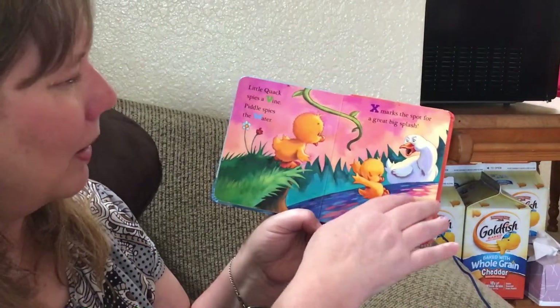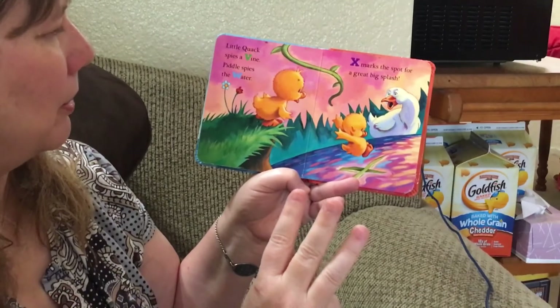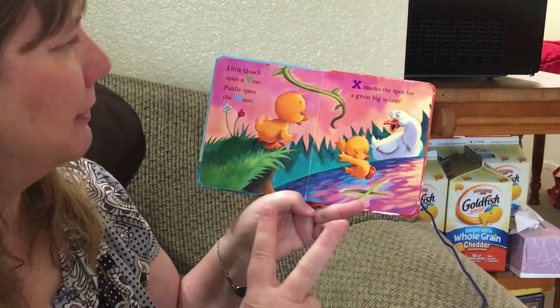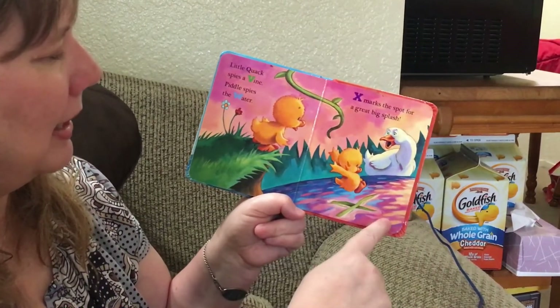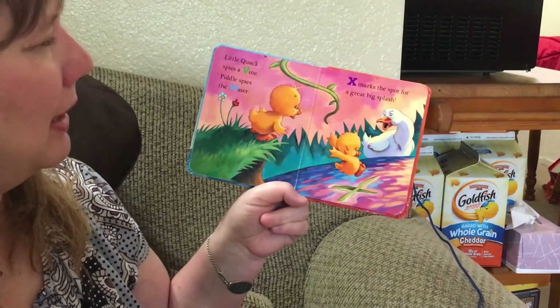Little Quack spies a vine — V. And Piddle spies the water. There's the water — water starts with W. W says wuh. V says vuh. And X marks the spot — do you see that? The leaves make an X. X marks the spot for a great big splash.